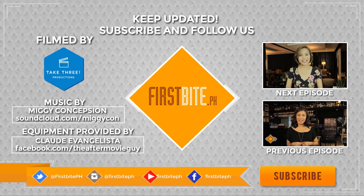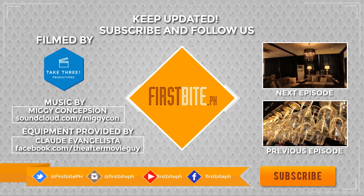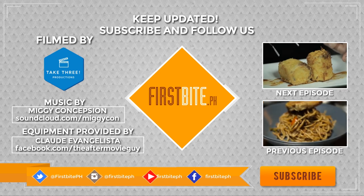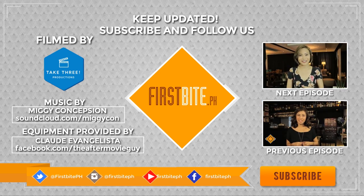Thank you for watching First Bite. If you liked this episode, please check out our website at www.firstbite.ph, and don't forget to like, favorite, and subscribe to all our social networks.